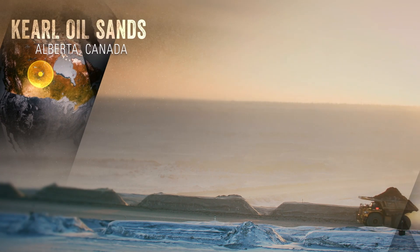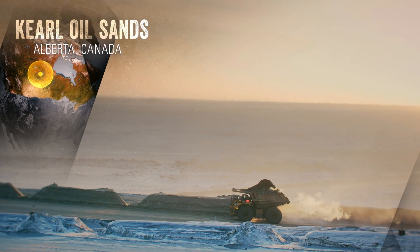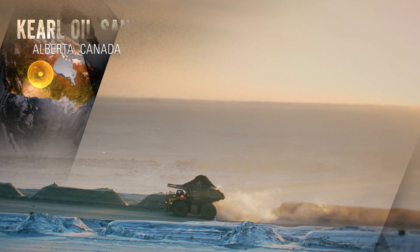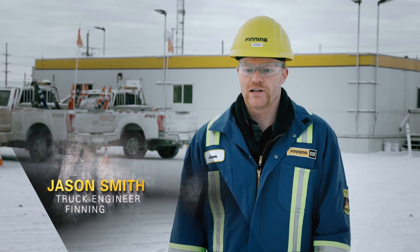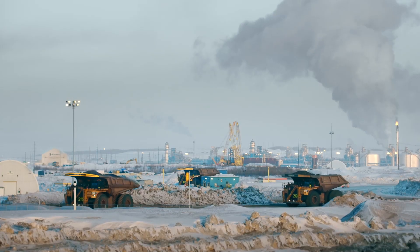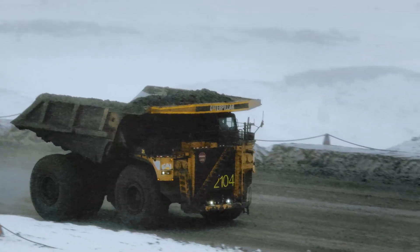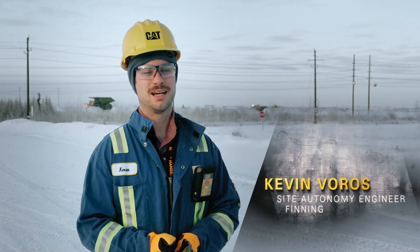Curl is the first 797 autonomous site in the world, and it's also the first site with an oil sands application. The biggest challenge we face up here is probably just the remoteness of our site — the closest town is about an hour and a half away. It's a strange location because no one lives here. We've got the challenges of snow with traction-related issues, and also the challenges of soft ground conditions.